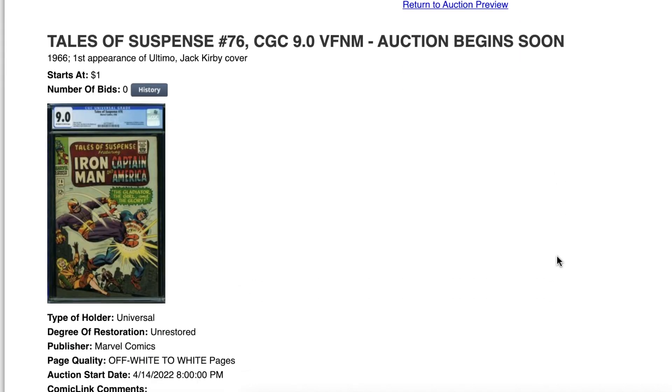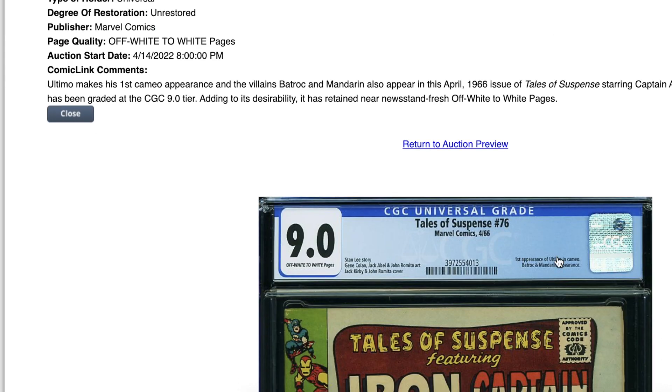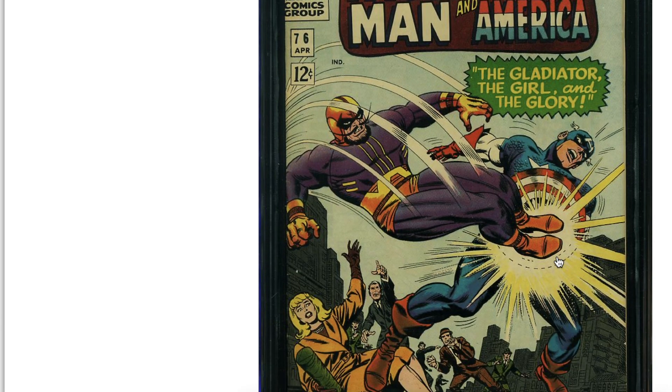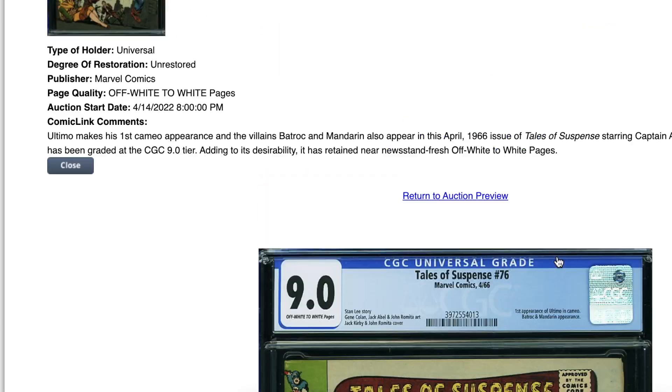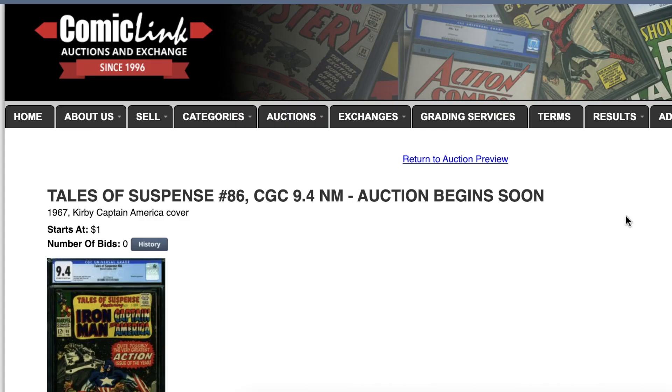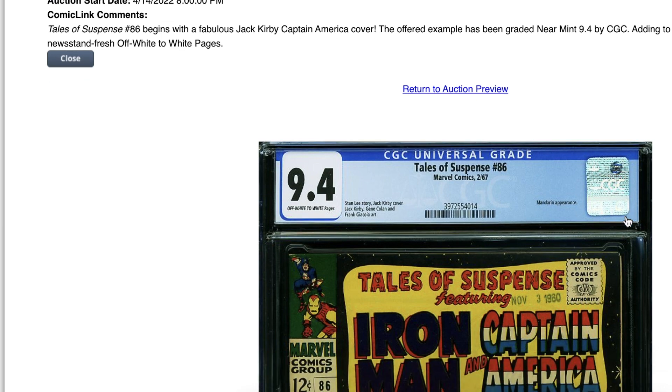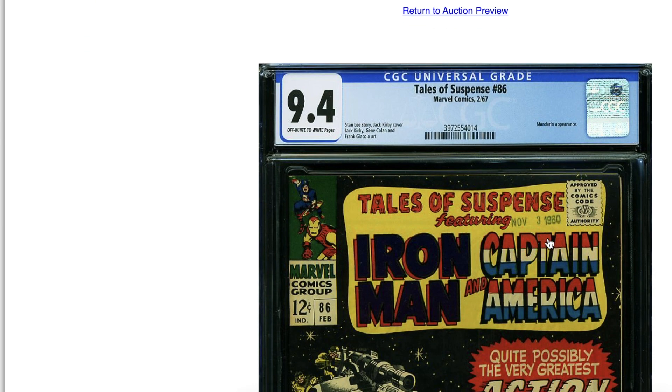Tales of Suspense — I saw some of these books raw but submitted a couple. Decent. Issue 86 got a 9.4 — beautiful book with a date stamp as well.